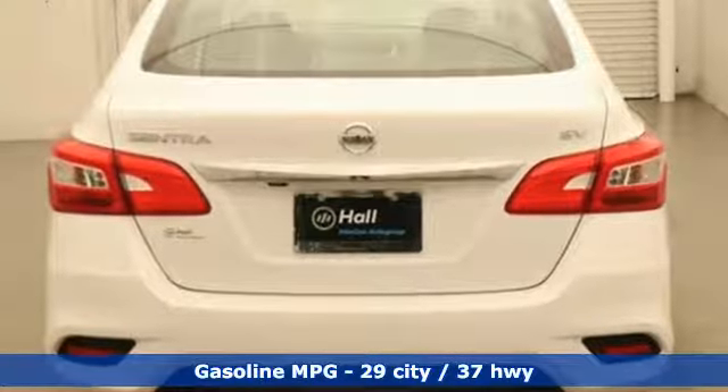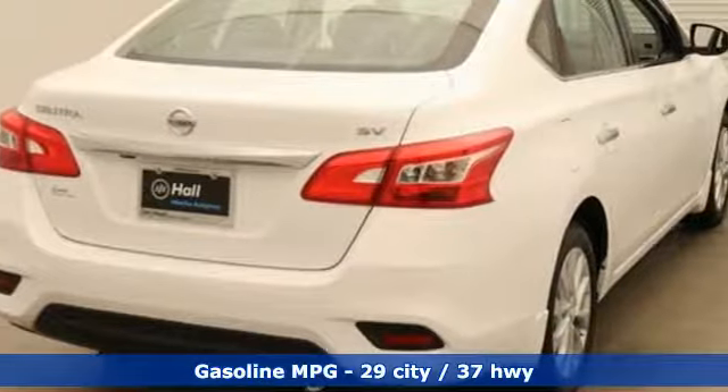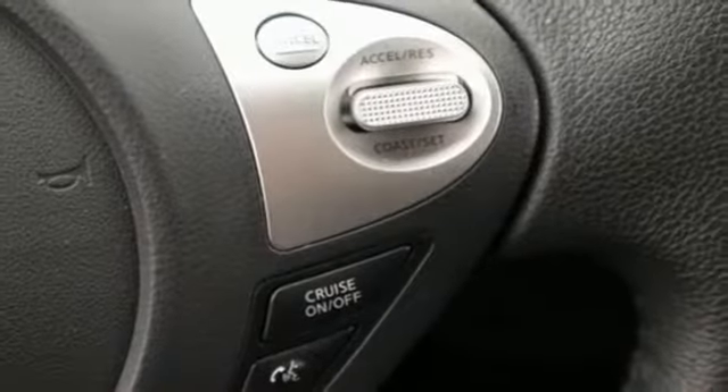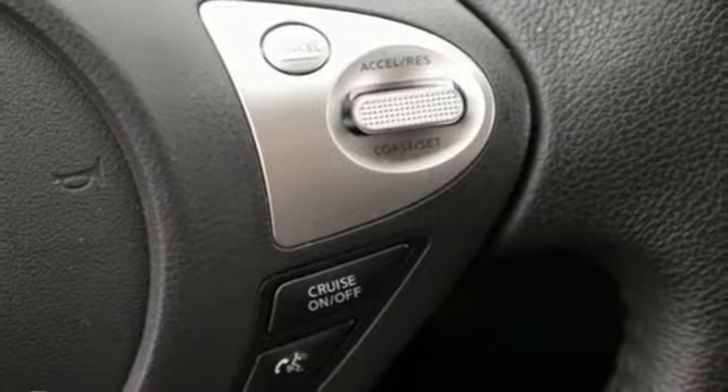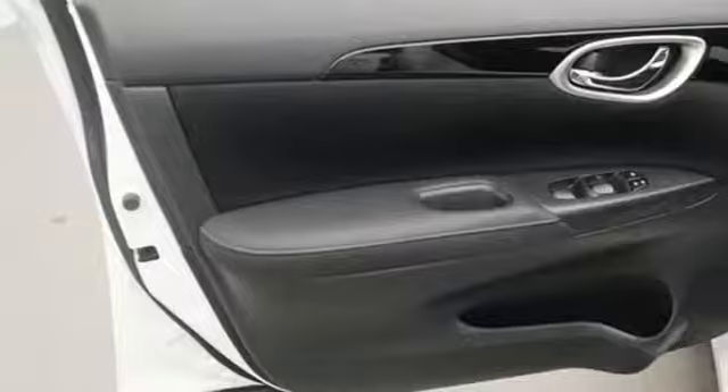Streaming audio. Doors and push button start proximity key. Dual zone climate control. Wireless phone connectivity. Manual tilting steering column. Inline four cylinder engine. Aluminum wheels. Gas pressurized shocks, and continuously variable automatic transmission.